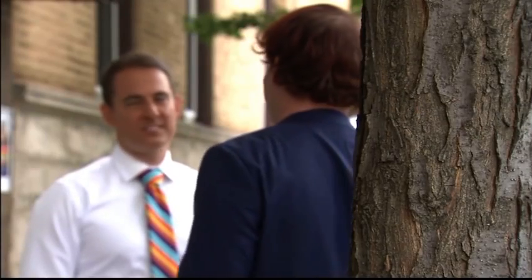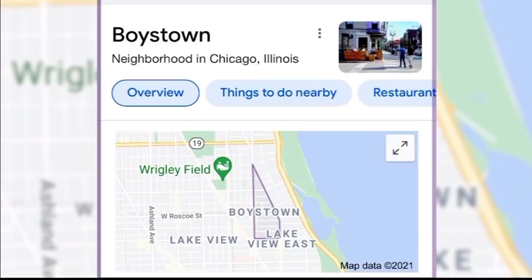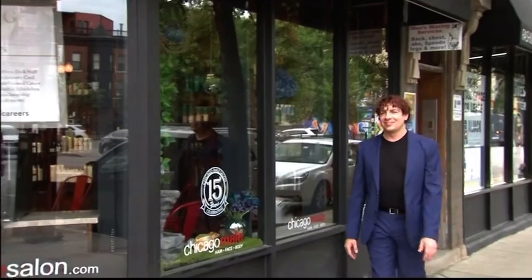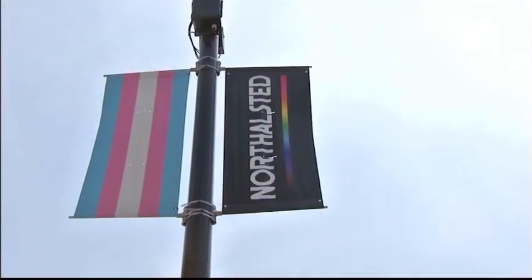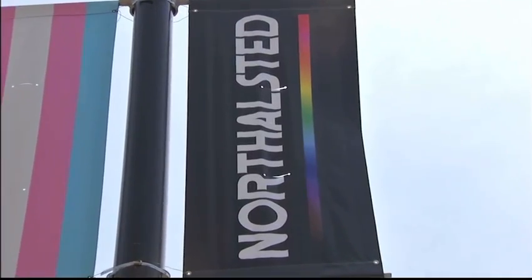Allen says map creators will have to decide on their own if and when to drop the nickname, and individual businesses may still choose to use Boys Town in their own marketing or products. Jason Knowles, ABC 7 Eyewitness News.